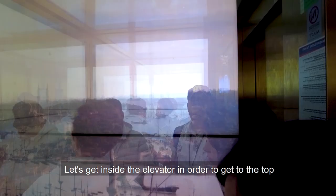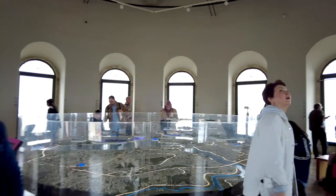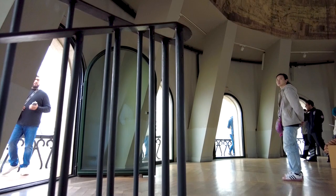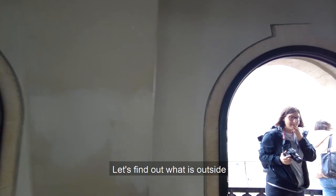Let's get inside the elevator in order to get to the top. There are some more stairs to climb after the elevator. Let's find out what is outside — the view is definitely amazing.